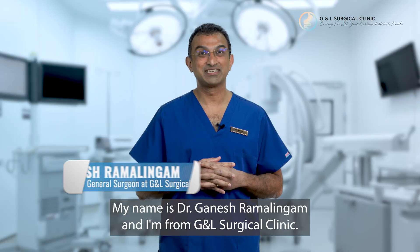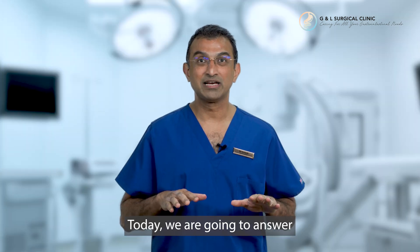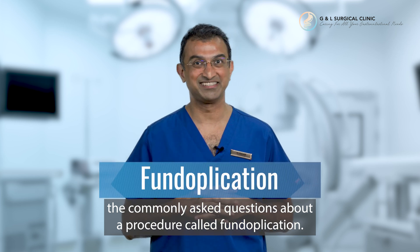Hi everyone, my name is Dr. Ganesh Ramalingam and I'm from G&L Surgical Clinic. Today we're going to answer the commonly asked questions about the procedure, the fundoplication.